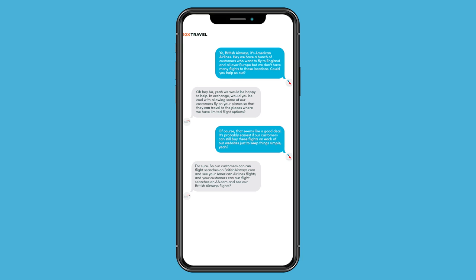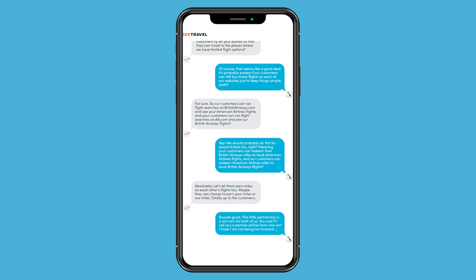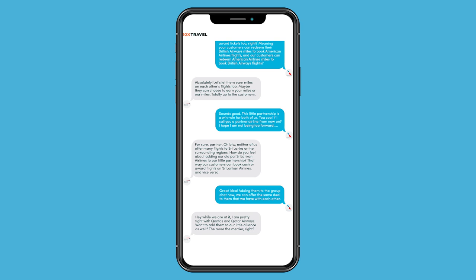I can't fully recreate that, but to give you the basics — it shows American Airlines texting British Airways saying, 'Yo British Airways, got a bunch of customers that want to fly to Europe, can you help me out?' And they're like, 'Yeah, what's up AA? I'd be happy to help you, but can you help my customers who are flying to North America?' And they say, 'Yeah, this is cool — it's a partnership. Do you want to call this an alliance?'